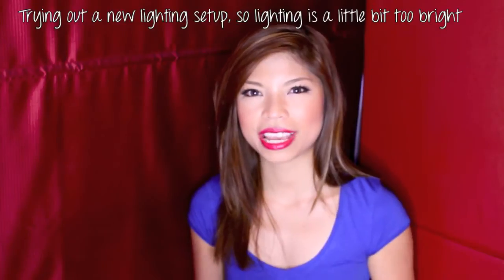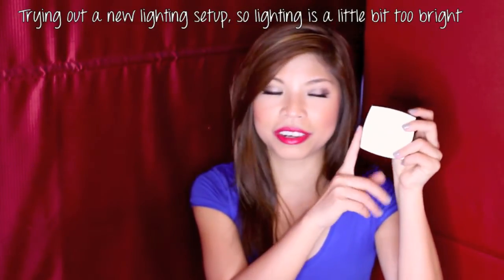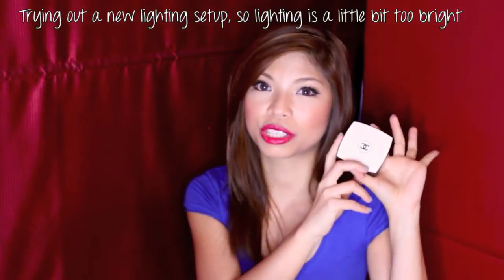Hey guys, I've got a new review for you today. It is on the Chanel Le Beige's Healthy Sheer Glow Powder. This is part of the new Chanel Le Beige's collection which has just been launched here in Singapore.